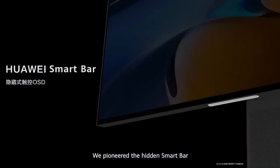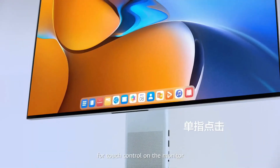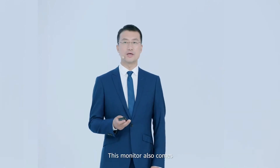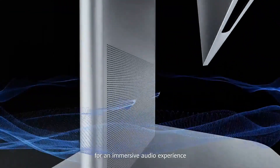We pioneered the hidden smart bar for touch control on the monitor. You can tap and slide the smart bar to conveniently access different settings and functions. This monitor also comes with two excellent stereo speakers for an immersive audio experience.